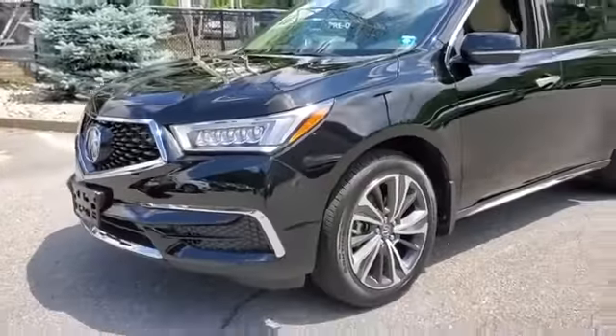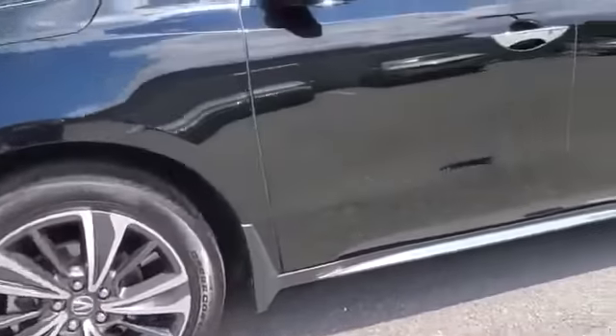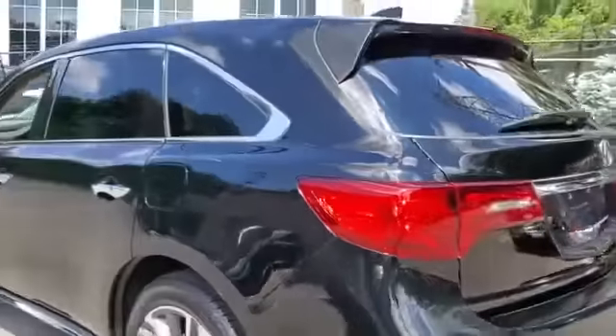2020 Acura MDX. With less than 1,000 miles on the odometer, this SUV offers space as well as power and performance.